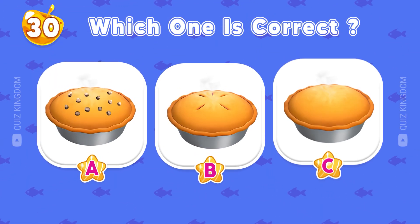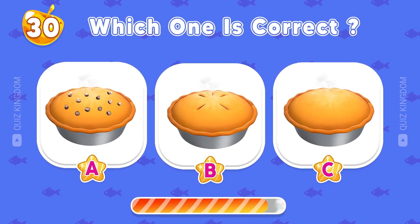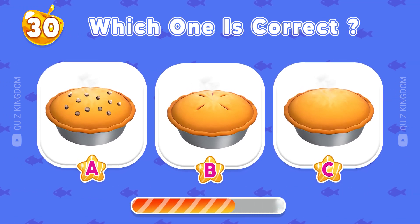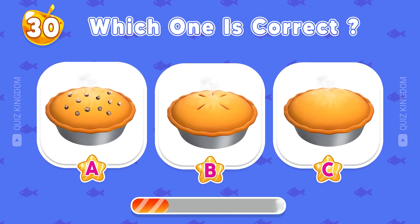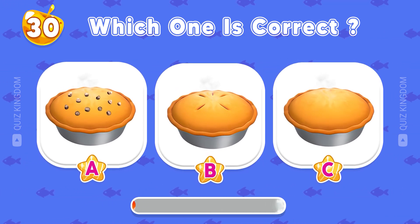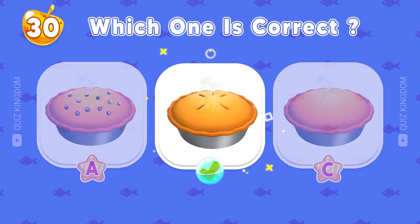Which one's correct? Yes, the answer is B.